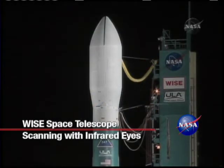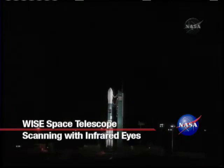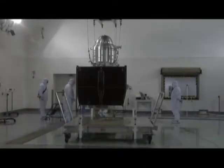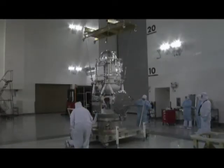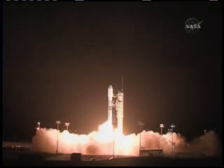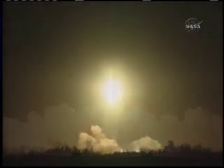On December 14, 2009, a United Launch Alliance Delta II rocket carried NASA's Wide Field Infrared Survey Explorer, or WISE, space telescope into a high polar orbit. WISE lifted off from Space Launch Complex 2 at Vandenberg Air Force Base in California, beginning its 10-month mission to map the entire sky in the infrared.